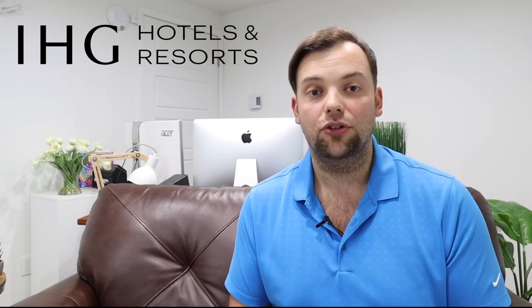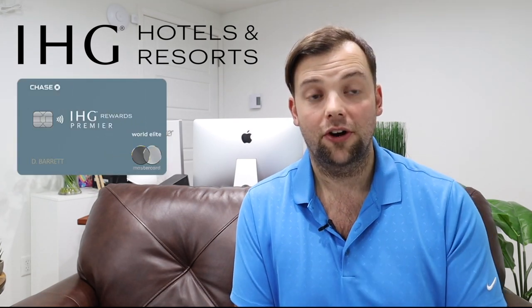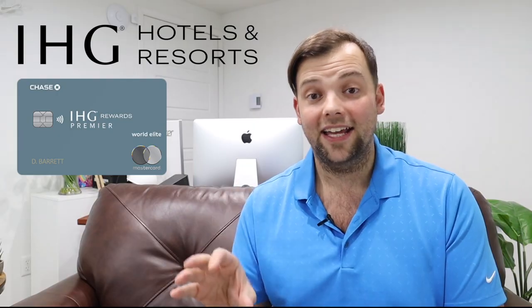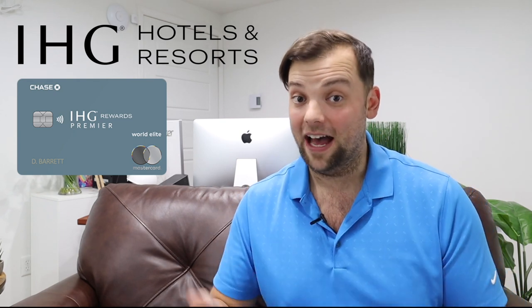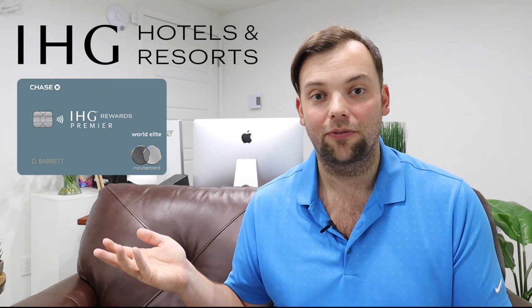Ultimately what IHG is doing is pushing away consumers. They're going to push away people that might want to stay at their hotels, and we're going to go to different ecosystems — we're going to go to Hyatt — where we think we're going to get better, more outsized value for our points. My wife and I do have the IHG Premier card, and if you're in the market for an IHG card, there has never been a better time: the IHG Premier by Chase has its highest-ever welcome bonus at 175,000 points after $3,000 spend in three months. There's a $99 annual fee, but it comes with a free night certificate — though because IHG continues to devalue their properties, how valuable is that free night certificate when they keep raising the points prices for hotels?